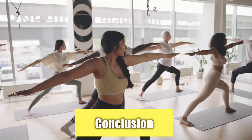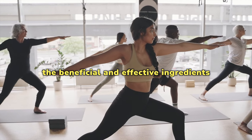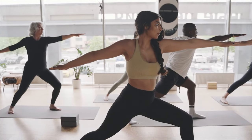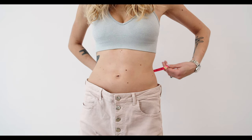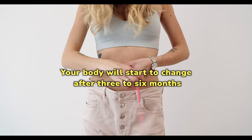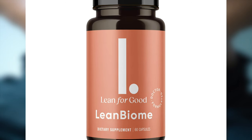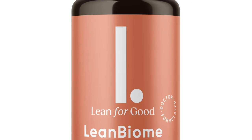In conclusion, Lean Biome is made up of beneficial and effective ingredients that help promote weight loss. However, the right supplements should be used for best results. Your body will start to change after three to six months, but eating healthy should be a top priority if you want to lose weight quickly and maintain it long term. Start using Lean Biome now to say goodbye to fat forever.